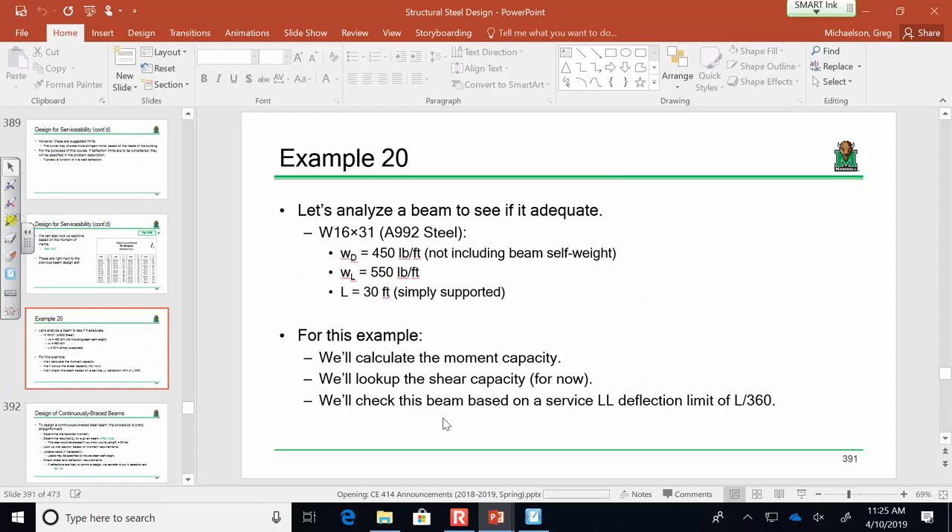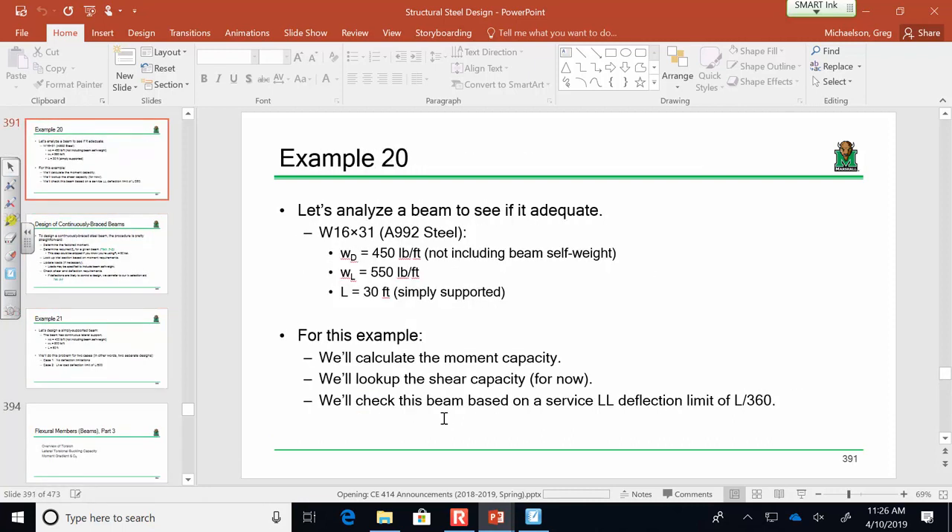Let's do an example. We have a W16×31 beam of A992 steel, subjected to a dead load of 450 pounds per foot and a live load of 550 pounds per foot. The dead load does not include the beam self-weight, so we need to account for that. The beam is 30 feet long. We're going to calculate the moment capacity, look up the shear capacity, and then check whether this beam meets a serviceability deflection limit of L over 360.